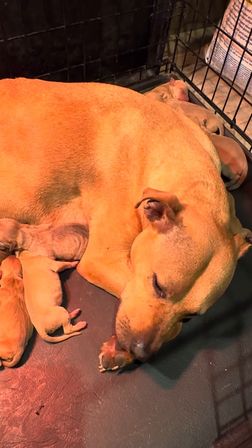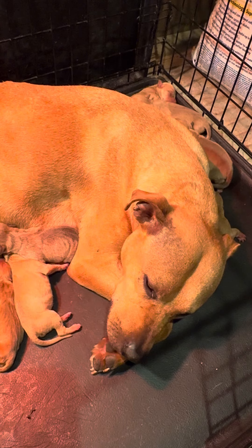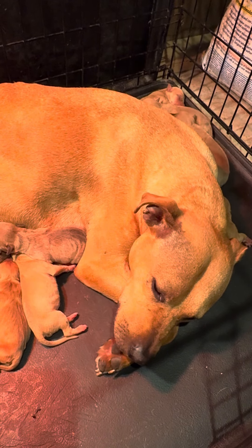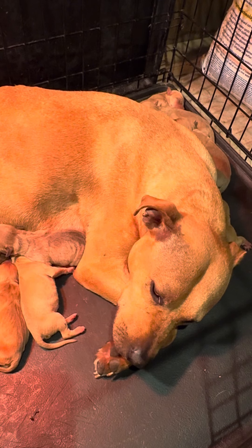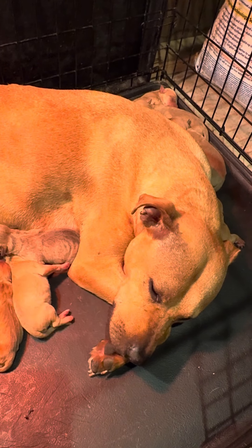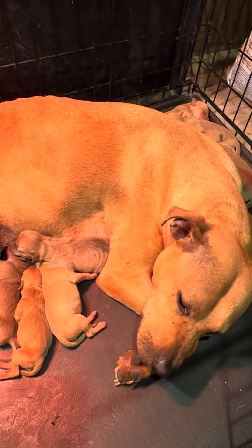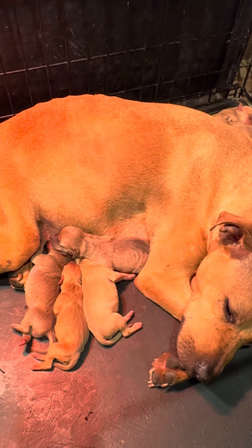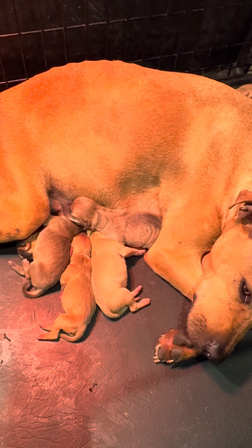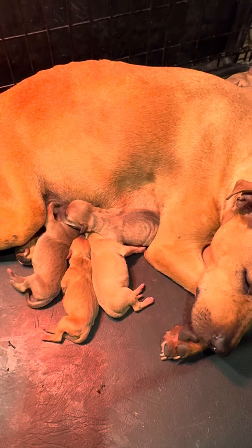These puppies need to be cleaned every single day — they have to be licked every day. You can wipe them with a towel, but it's not the same. With a towel they stay wet and it takes a long time to dry. The mother's tongue cleans them and they dry up right away.